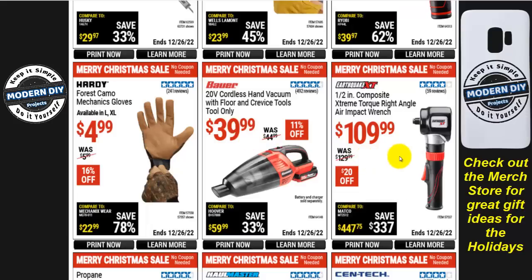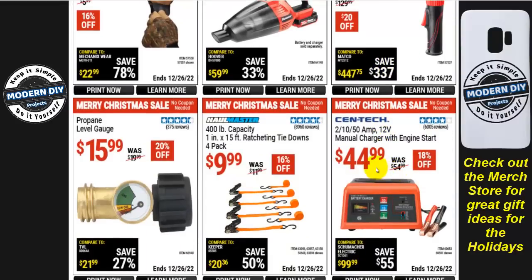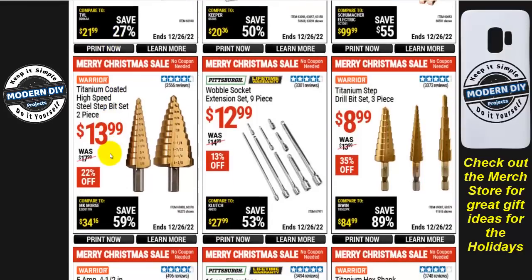The Earthquake XT 1/2-inch composite extreme torque right-angle air impact wrench is $110, $20 off. A manual charger with engine start from Centech is $45, 18% off. Tie-downs from Haul-Master are $10, 16% off. A propane level gauge is $16. Titanium-coated high-speed steel drill bit sets: the 2-piece is $14 and the 3-piece is $9 — good economical sets. I've used both and can't say anything bad about them.